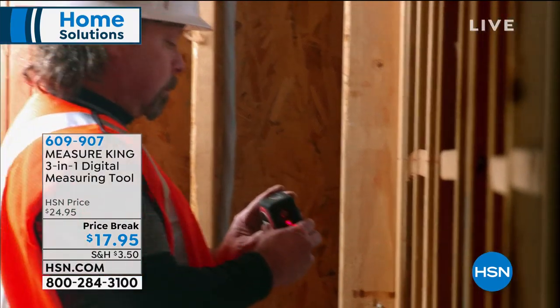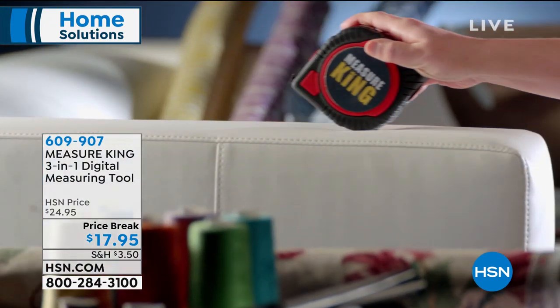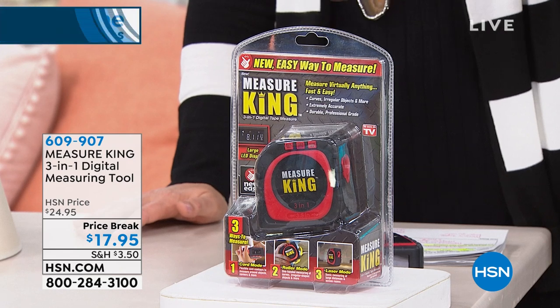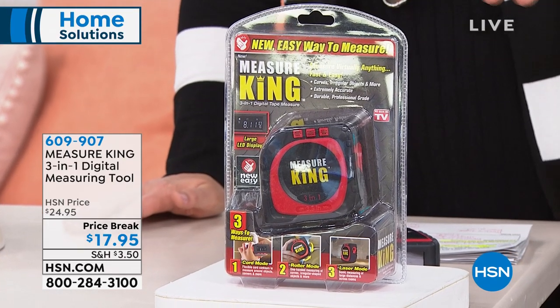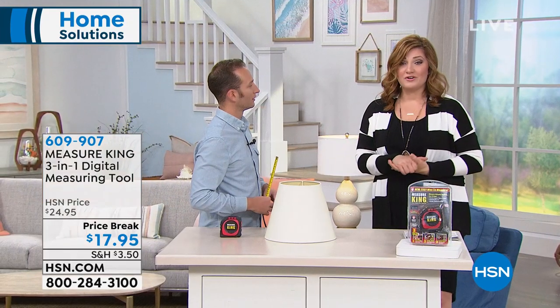We're also going to talk about a great item called the Measure King — a phenomenal item for Dad for Father's Day. Anyone who does crafting, construction, or even just hanging pictures needs this. It's heavy duty, durable, professional-grade quality, accurate and precise to one one-hundredth of an inch. Faster, easy, more efficient — you have sonic measurement, laser guide, and roller wheel measurement, all in a patent-pending design. Three-in-one digital tape measure with a large backlit LED display. $17.95 on clearance pricing.